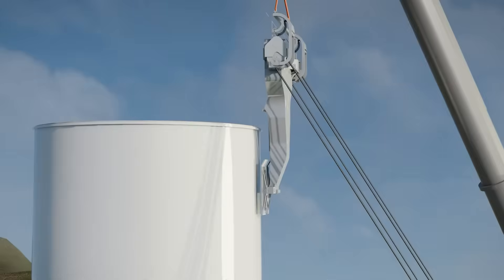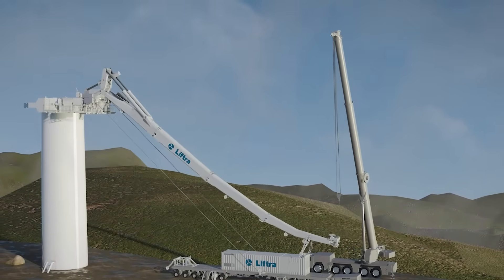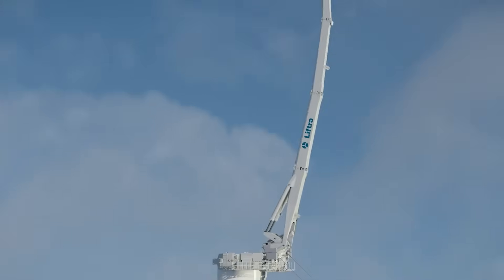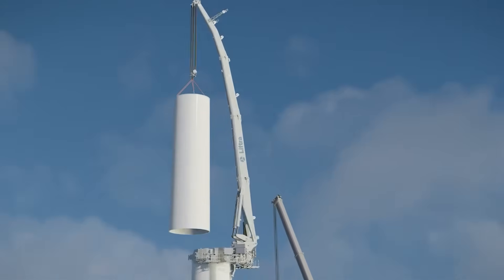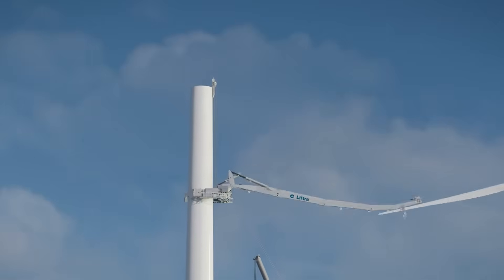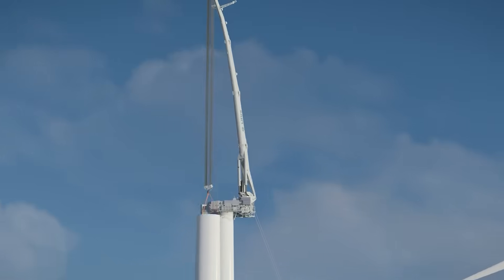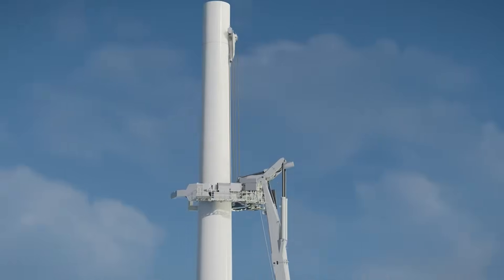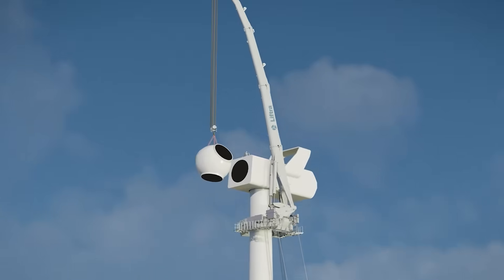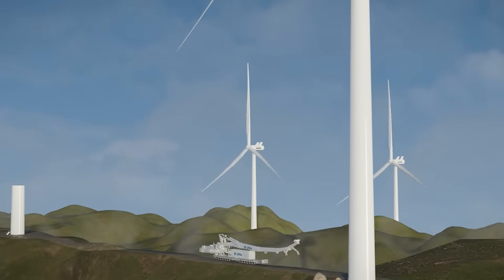Inside sealed housings, they face salt, sand, and subzero temperatures, yet continue turning with unwavering rhythm. Technicians rarely see them again after installation. Hidden behind layers of steel and fiberglass, they work in silence, day and night, converting the chaos of wind into steady current. For 20, 30, even 40 years, they spin without complaint — unseen but indispensable.